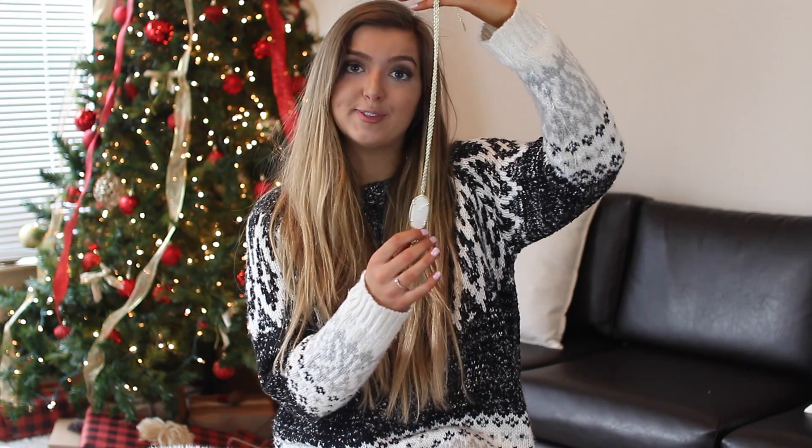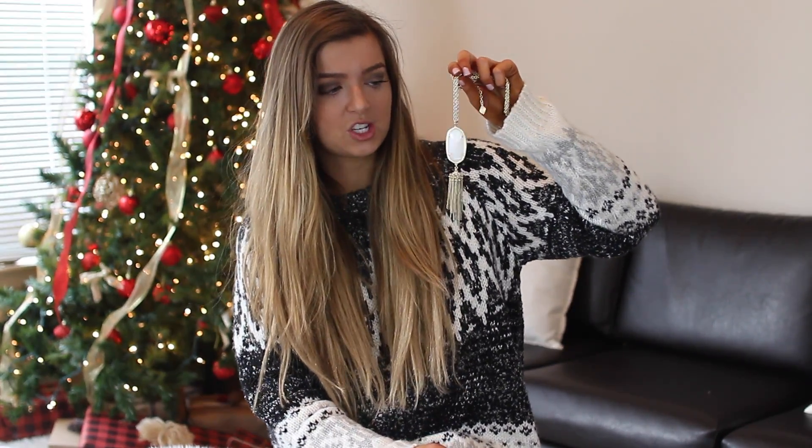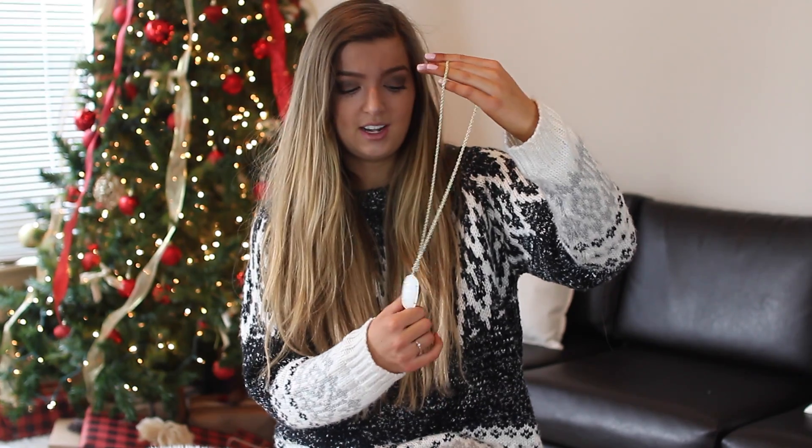My next idea is also a classic: put some jewelry in a stocking or give it as a Christmas gift. This is the classic Rain necklace from Kendra Scott in white pearl. I love Kendra Scott — it goes with everything, it's so easy to throw on, and it's such a good gift. I've given this as a gift plenty of times and everybody always loves it.